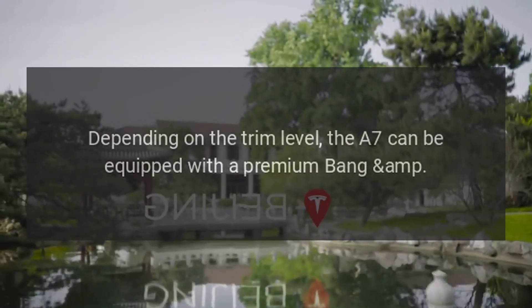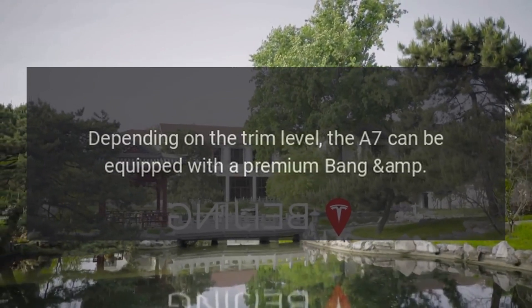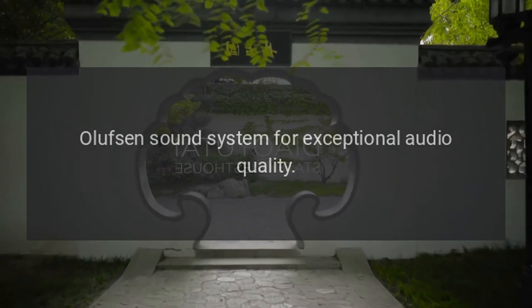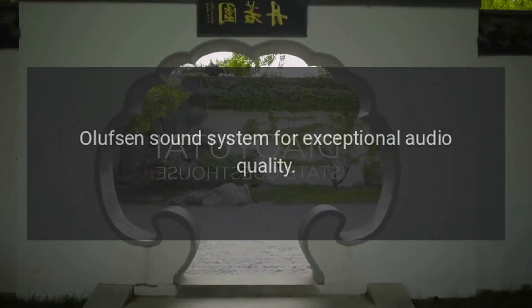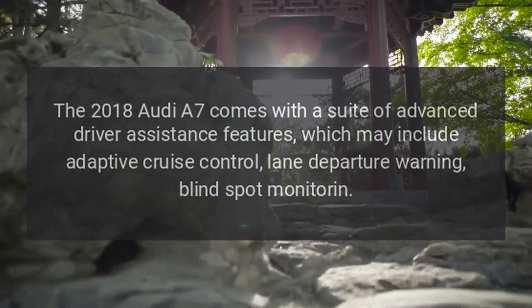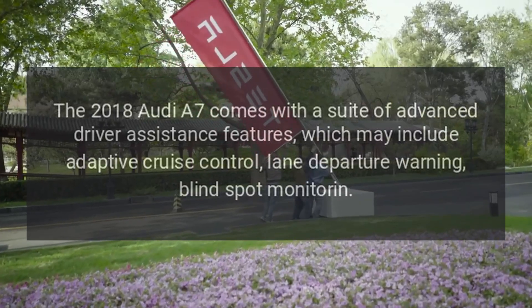Premium Sound System: Depending on the trim level, the A7 can be equipped with a premium Bang & Olufsen Sound System for exceptional audio quality.